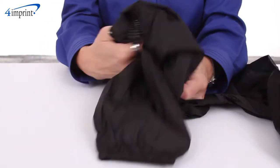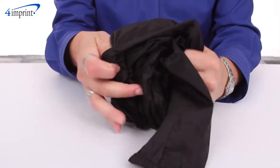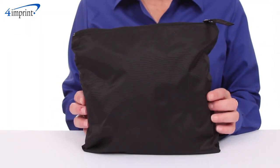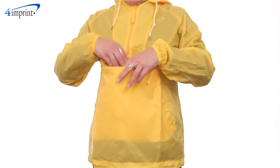This lightweight 100% nylon jacket folds compactly so it will take up very little space in luggage or a bag. When the jacket is folded into its own pouch it will stay extra clean, and when wearing it you can store items in the large front zippered pocket.